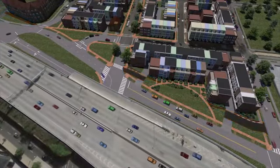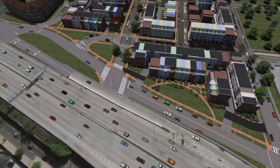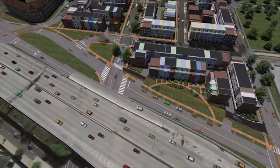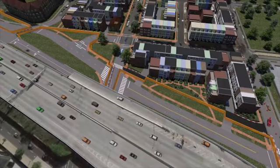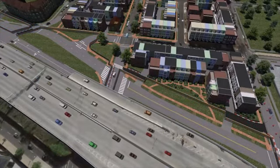Crews would then build temporary access driveways so that residents always have direct access to their homes throughout the construction period. Next, the construction team would secure the entire construction area for each city block, closing Virginia Avenue and installing fencing.